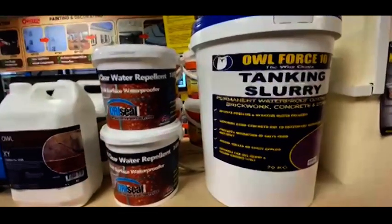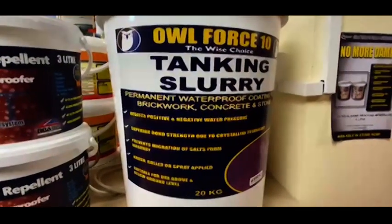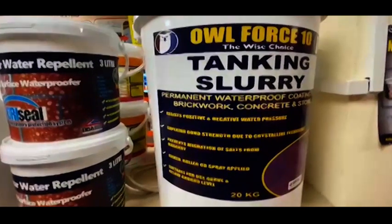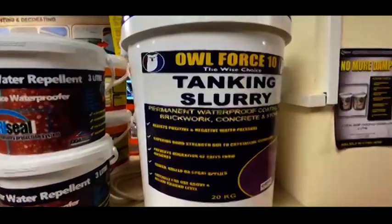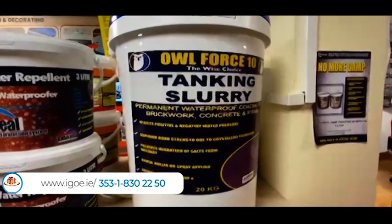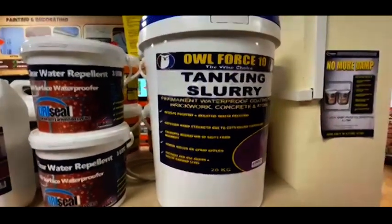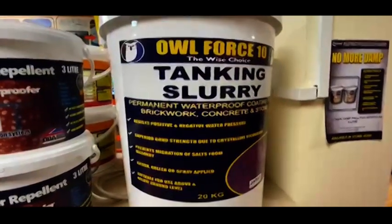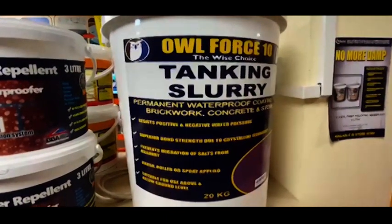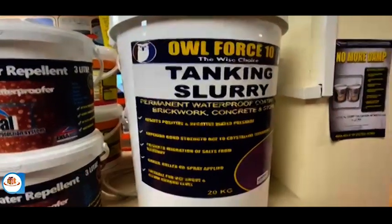Here we have the damp proofing and waterproofing range. On the right hand side you can see the tank and slurry — a cementitious material that can be applied above or below ground. It works on a crystalline waterproofing technology and can be either painted on over two coats or trowelled on in one coat. It's ideal for basements, damp walls, penetrating rain, rising damp, etc. If you've got rising damp coming up a metre, you go 1.6 metres high with the tank and slurry. It can be applied internally on walls, ceilings, basements, floors, and wall-to-floor joints.